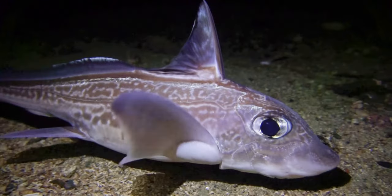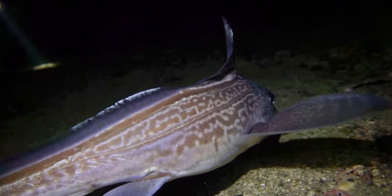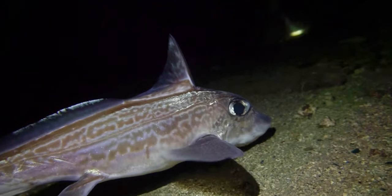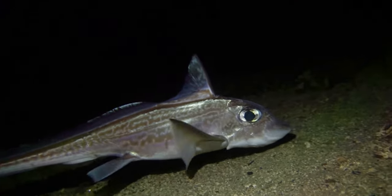Chimera diverged from the ancestors of sharks and rays over 380 million years ago. And although they share some characteristics with their elasmobranch cousins, they're still one of the most unique groups of fish in the deep blue sea. Like sharks and rays, Chimera have a skeleton made entirely of cartilage.